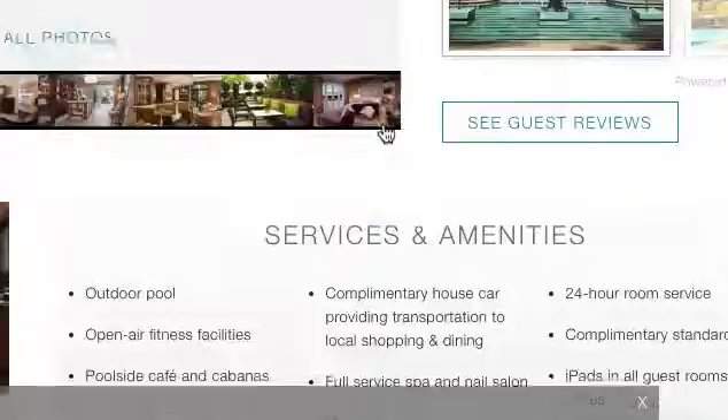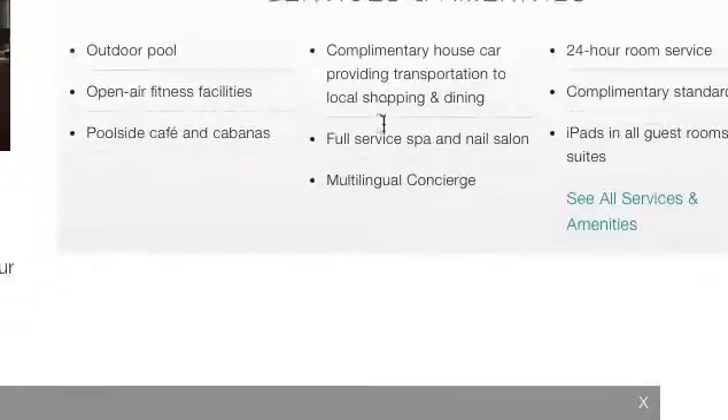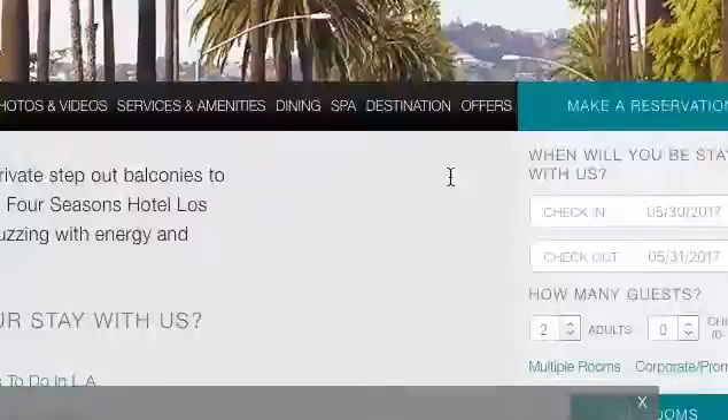As Jack was saying, it's very luxurious. It's in L.A. and it does have Wi-Fi, and iPads in every room — that's nice. And of course the 24-hour room service, so it's always good.